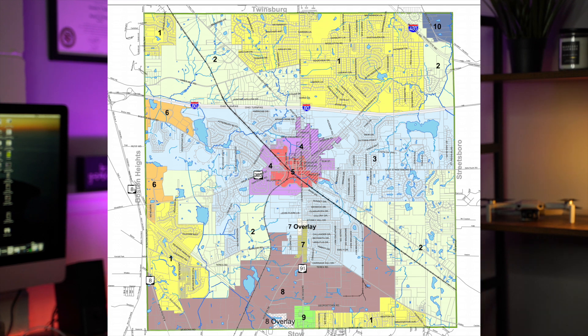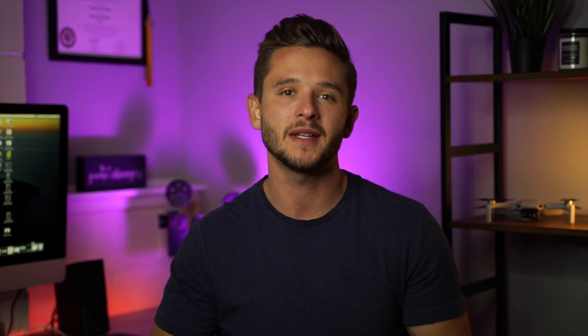What I'm going to do is break this down based on zoning. As you can see from the map here we have 10 different zones, but I'm really going to focus on four as those are the most densely populated communities.